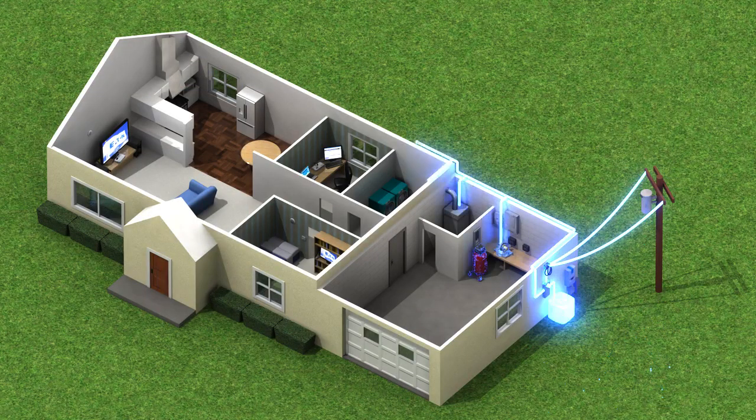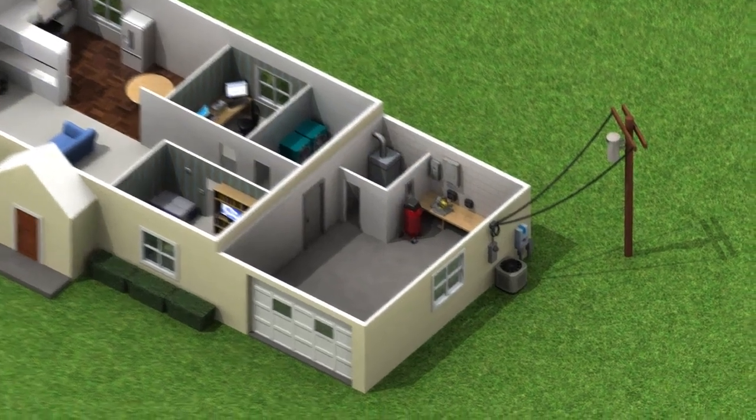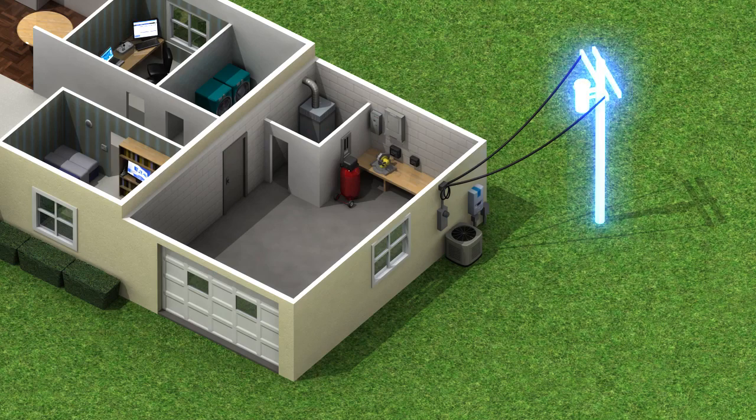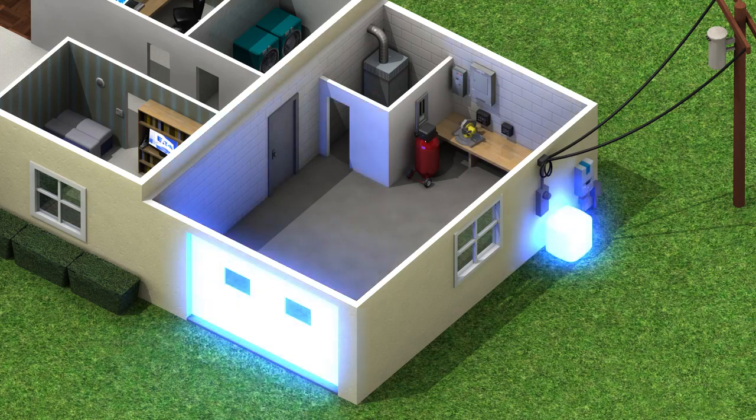Nearby lightning strikes usually cause surges, but surges can also occur during changes to the local utility grid. Surge events can even originate inside the home when appliances such as air conditioners and garage door openers operate.